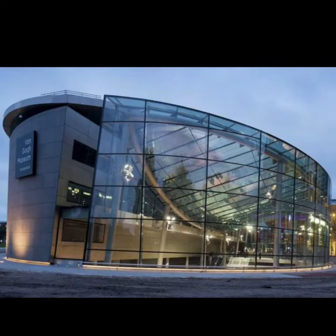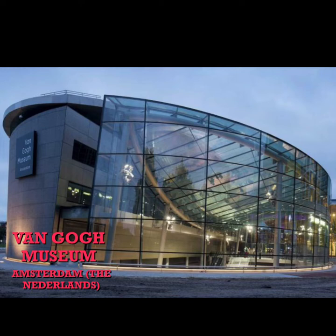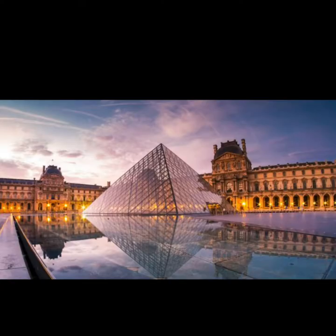It is the Van Gogh Museum, dedicated to a famous painter. It is in Amsterdam, The Netherlands. It is another important example: it is the Louvre Museum. And it is in Paris, France.